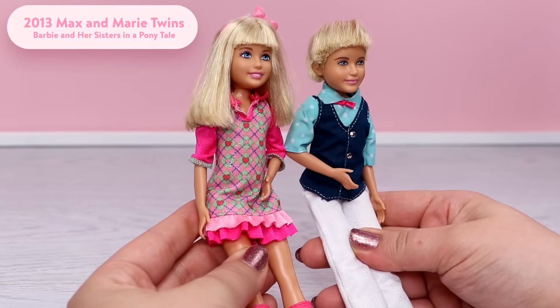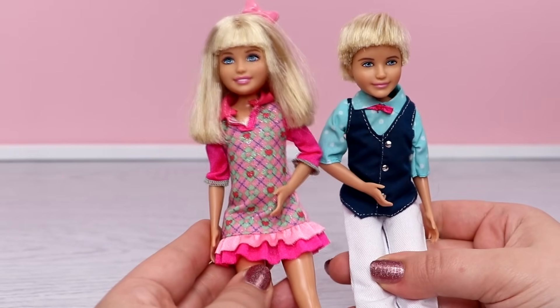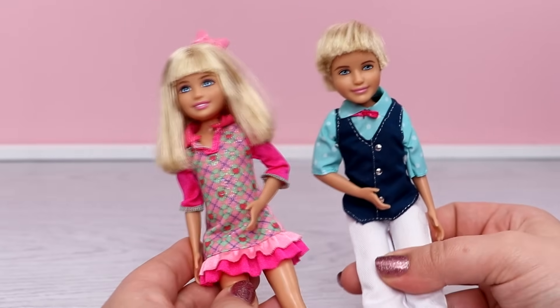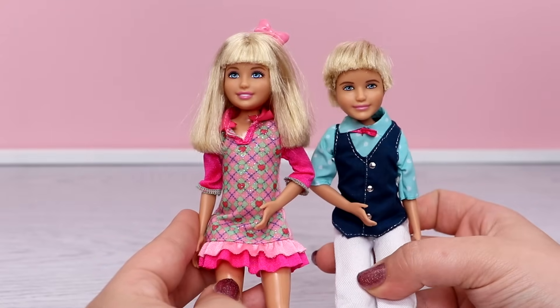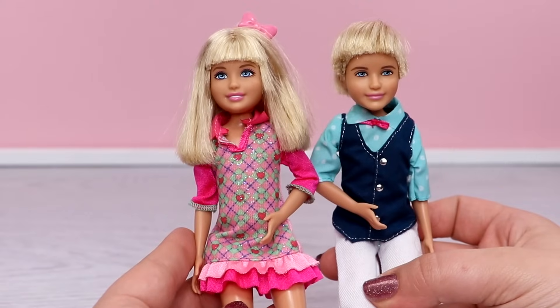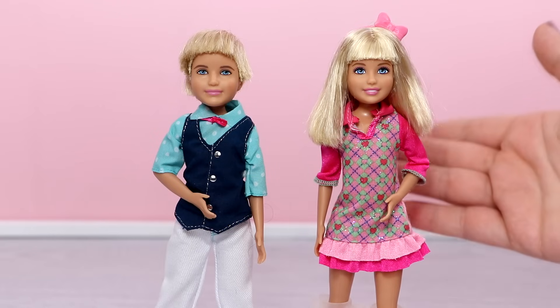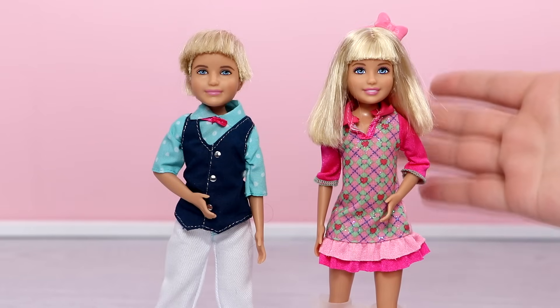These are the Barbie in a Ponytail movie dolls Max and Marie. They're twins. They came in a two-pack so I'm just going to count them as one doll. Every once in a while you'll see these dolls pop up online but they are very hard to find, and they have been for a very, very long time. In the movie Barbie in a Ponytail, these two are the cousins of Barbie, Stacey, Skipper, and Chelsea.